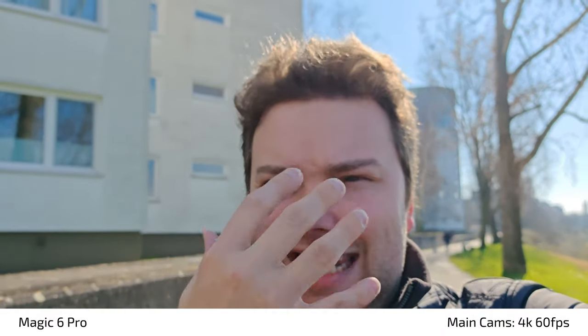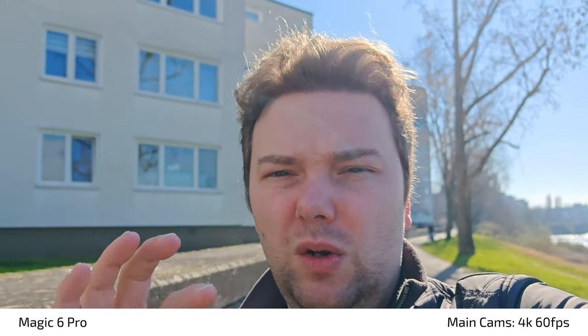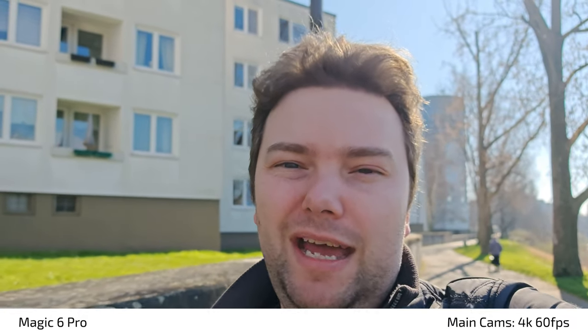One thing I noticed when vlogging with the main camera and the sun coming from behind: the mirror-like finish around the camera bump reflects the sun directly into my eyes, which is unpleasant. Also worth noting — the Magic 6 Pro doesn't have one full glass covering all three lenses; each lens has its own individual glass. This helps with the reflection issue we had on the Magic 5 Pro, and the reflective mirror-like ring around the camera should also help reduce flare and reflection problems that plagued the Magic 5 Pro.